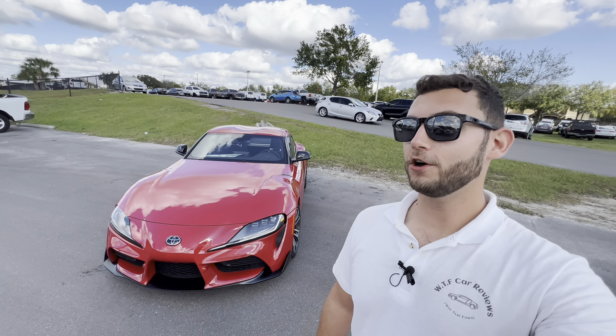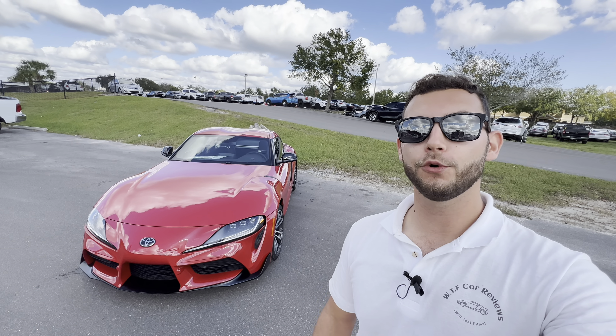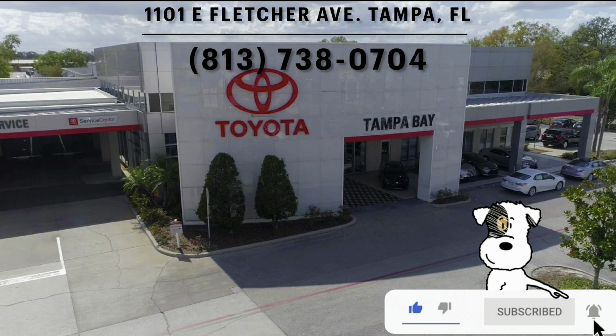Hey guys, Will here with WTF Car Reviews and today we're going to be reviewing the all-new 2023 Toyota Supra 2.0. Big thanks to Xavier and the rest of the management and staff here at Toyota of Tampa Bay for making this review possible. I'll leave links to inventory below, and if you're looking for a new car, SUV, or truck in the Tampa area, I would definitely recommend checking these guys out.